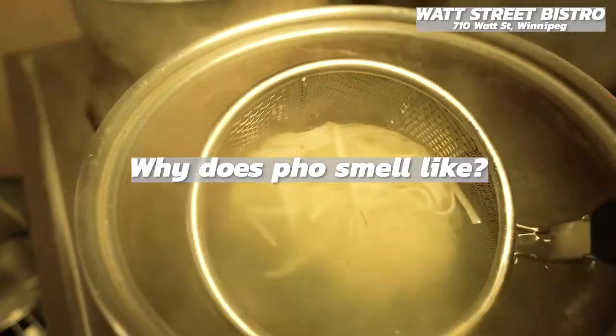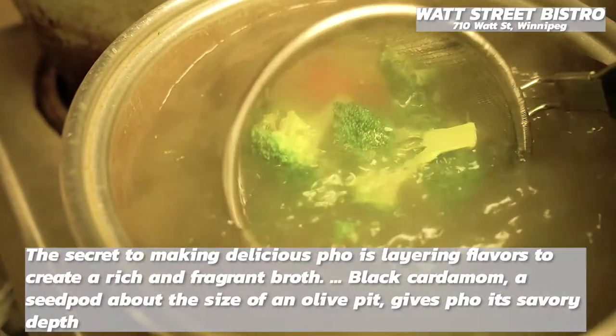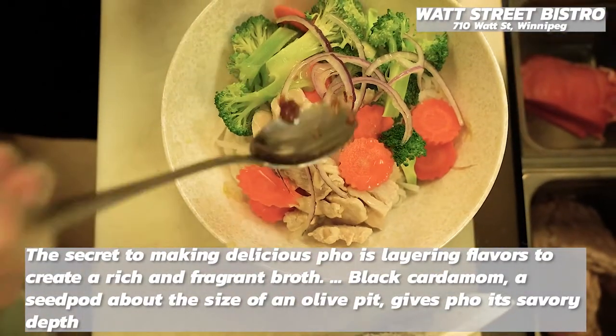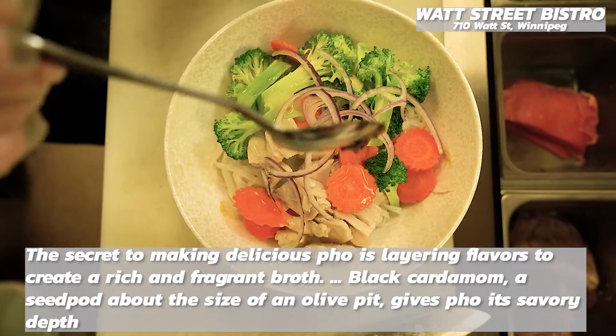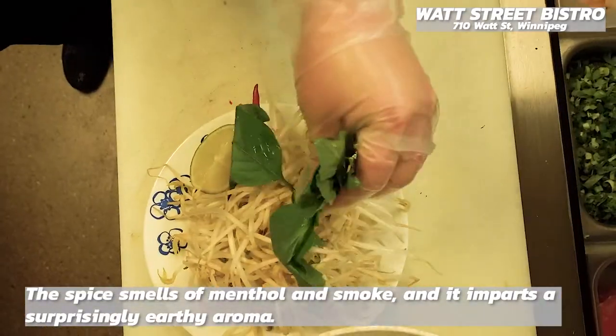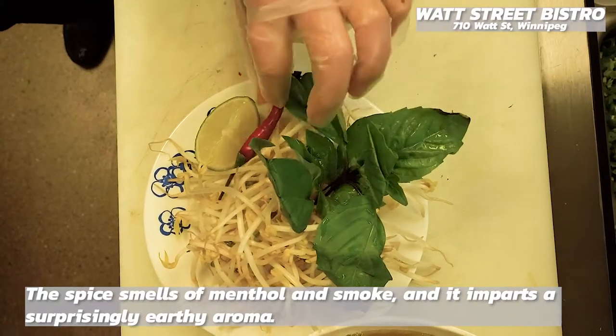What does pho smell like? The secret to making delicious pho is layering flavors to create a rich and fragrant broth. Black cardamom, a seed pod about the size of an olive pit, gives pho its savory depth. The spice smells of menthol and smoke, and it imparts a surprisingly earthy aroma.